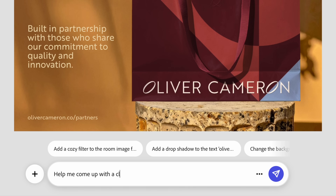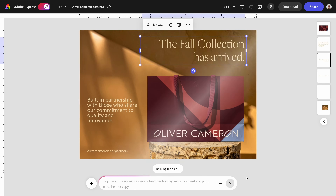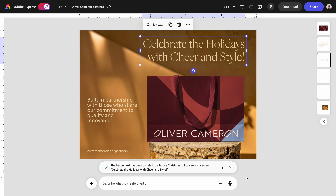Let's progress on to something more challenging. Instead of providing the copy this time, let's have it actually help me come up with a clever Christmas holiday announcement. I know that's a little bit vague, but that's the point. Let's see how it does. It does well — 'Celebrate the holidays with cheer and style.' I not only like that, but I like that it put the header in title case, which is typical of most header formatting, so that's smart. This is the first benefit of AI assistant in Express: it can be a faster and arguably more creative way to update your content with prompts that stay true to your design.